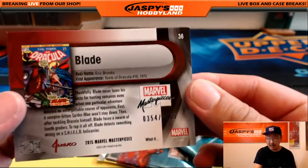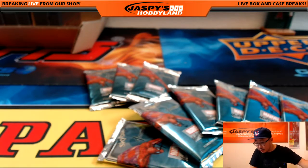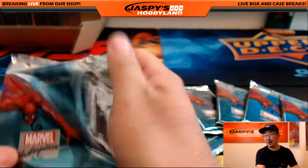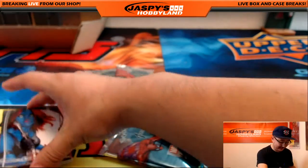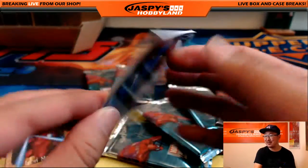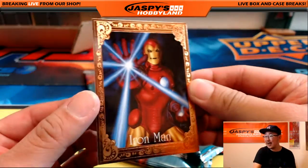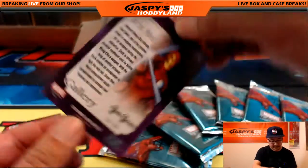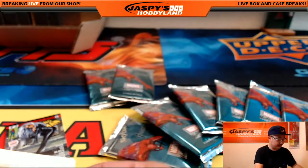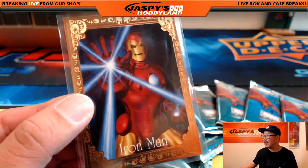The next one is pack 6. 1347 out of 1499 — Mystique. You've got a nice frame coming up, Chris. Nice Iron Man frame — 16 out of 99. I love these gallery inserts right here, you don't see a lot of these. Iron Man — that should resell really well in the secondary market. I'm going to take a screenshot of that, that's how much I like it.